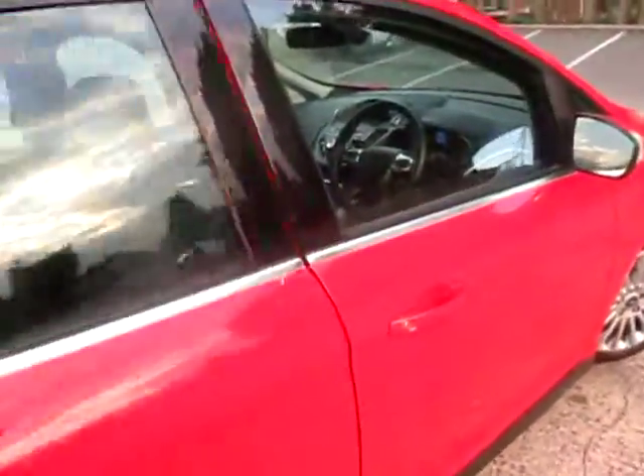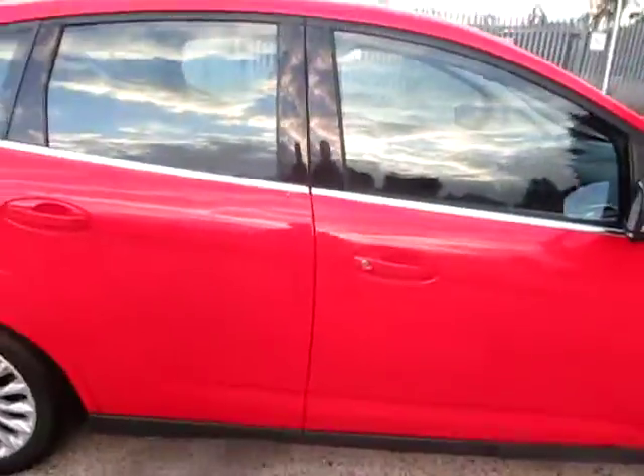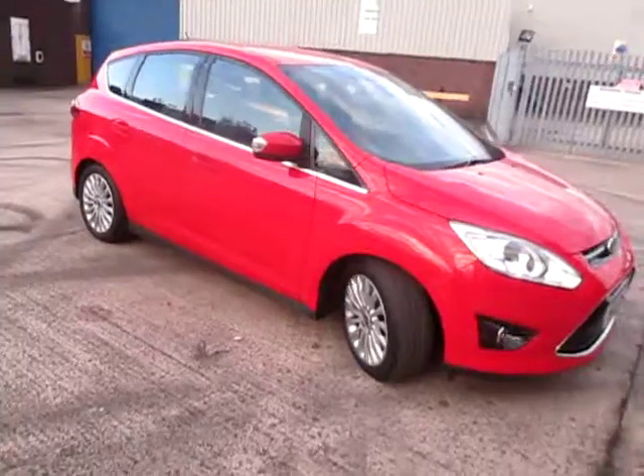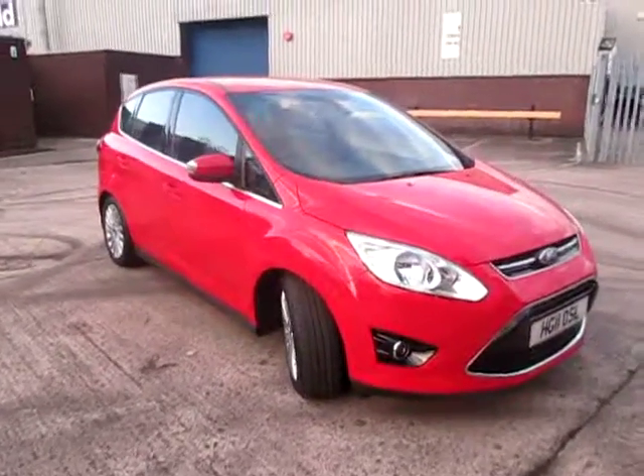For sale now at archboldcarshop.co.uk. Give us a ring for a test drive: 01132 534901. Ask for David or Mark.